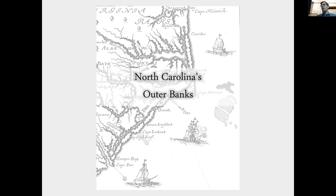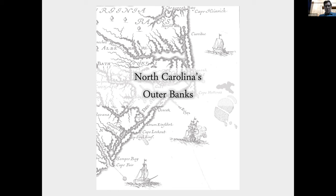I'll wait till the end of the presentation for questions. I've got about 60 slides and I don't want to keep you here through lunch. So, the Outer Banks — what are they, or what are barrier islands? The Outer Banks of North Carolina are thin stretches of barrier islands, referred to by some people as simply 'the banks,' especially local people here in Carteret County.